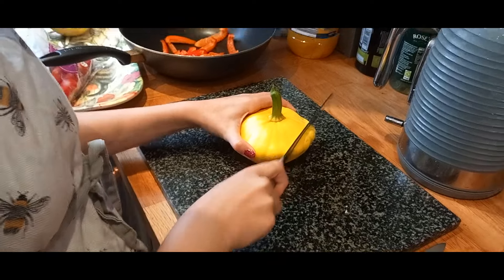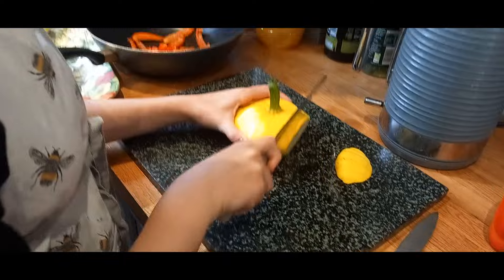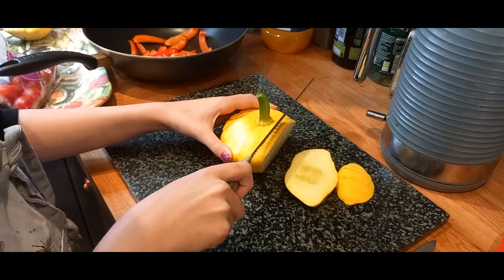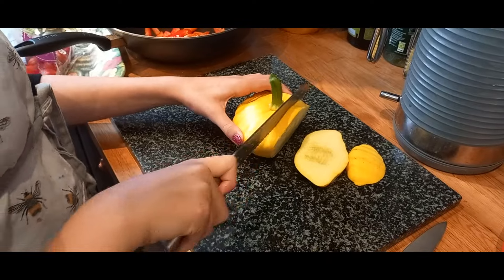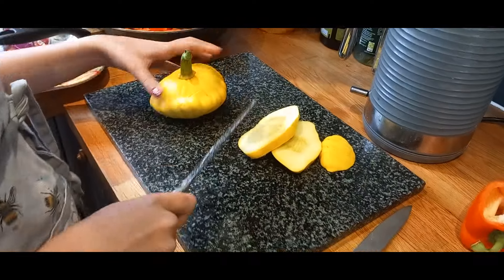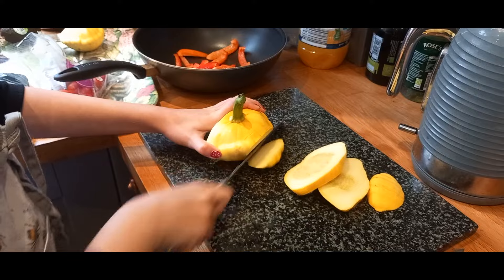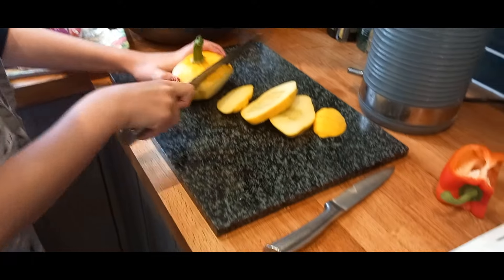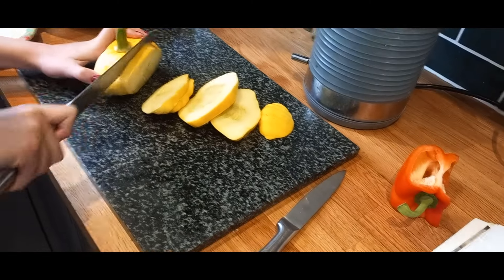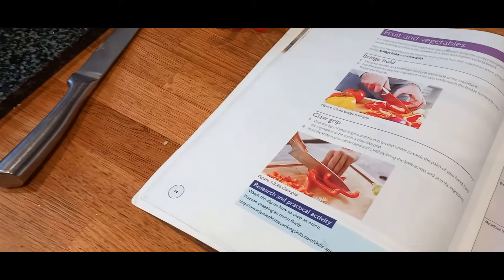Hope is now doing her food tech practical and we're learning about knife skills. She's been asked to make a high protein meal, which just happens to be the same meal we're having tonight — she's preparing fajitas for dinner. I'm going to ask her how she could increase the protein value. She's learning these cuts: the bridge hold, and then she's going to do the claw grip. It's very exciting.